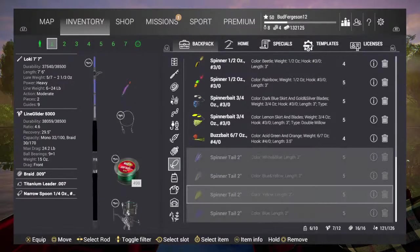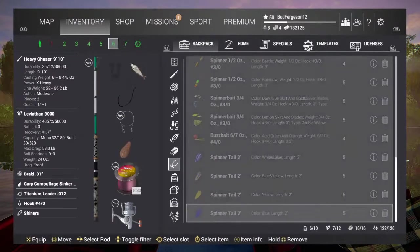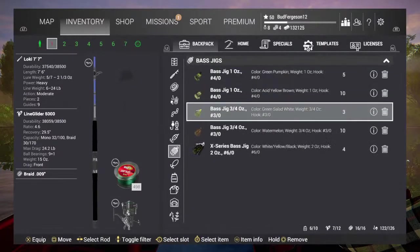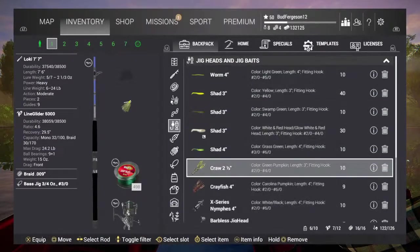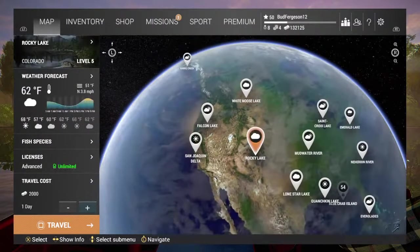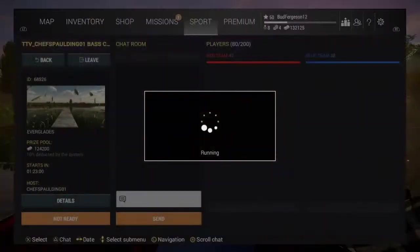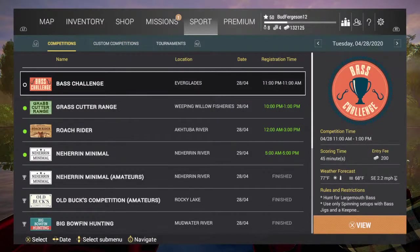Oh we can put these tails on here dude, this is so cool! We need to have a jig on one of them. Start with the classic color that always works. We can put creature baits on these now which is awesome, so I'm gonna put a craw on this. This is gonna be sick! I'm excited, this is gonna be a lot of fun. I'm gonna go there and start practicing with these new baits. Signed in, I'm ready to go — oh this is happening right now.